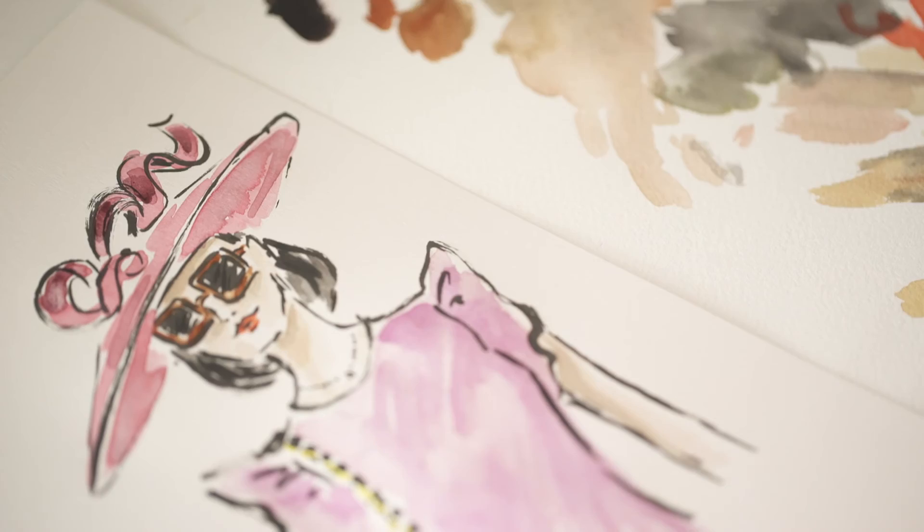Fennec have been very kind in letting me be as expressive and as creative as I like with the work, which is really good.